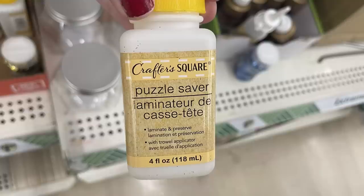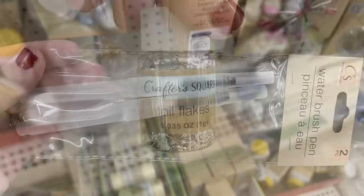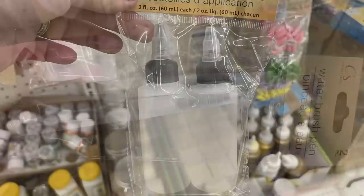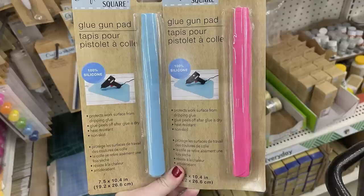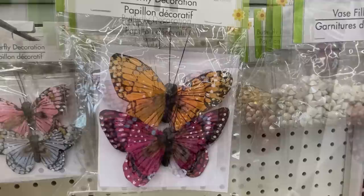I also found some more of the puzzle savers restocked — that glue — and then foil embellishments with foil flakes. You can get those in copper, silver, and gold. They also had their watercolor brush pens and two-packs restocked, and the squeeze water applicator bottles. They had some glue gun pads in pink and blue and then a bunch of their decorative butterflies in lots of different variations.